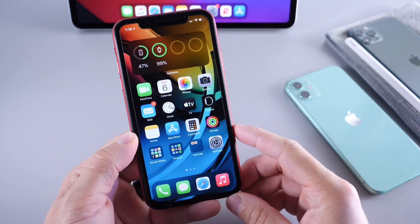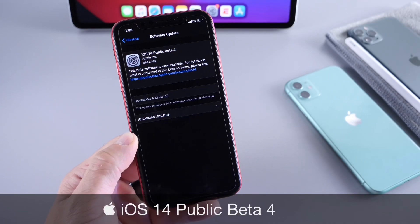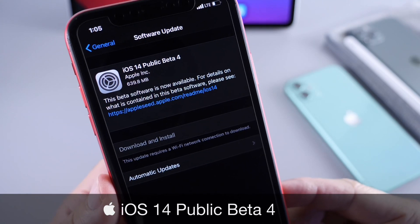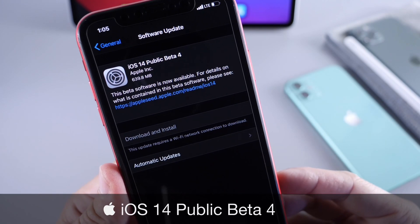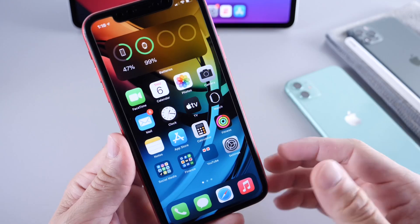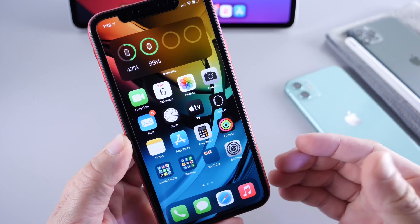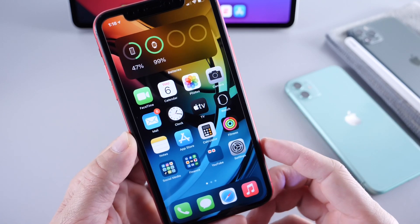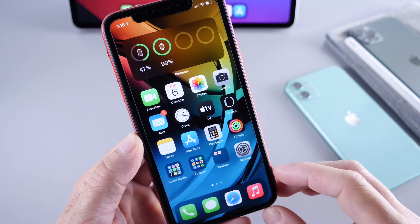Hey, what is up guys? It's H2B here. Welcome back to the channel. Today I want to talk about iOS 14 public beta 4. Apple has just released the software for public beta testers, and I don't usually film videos on public betas. I just tweeted out that the public beta is out, but this one I did want to give you guys a heads up and answer a few questions and give you an overall view of what to expect if you decide to install this software.